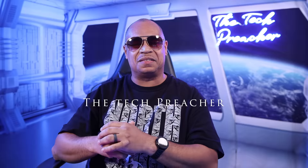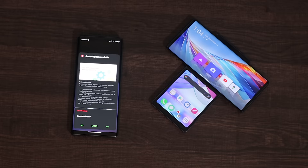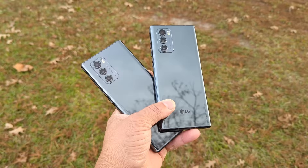What's up everybody, this is Eric the Tech Preacher. A few days ago I made a video about the Verizon Wireless LG Wing getting the software update to Android 11, and I stated in that video I had not received my LG Wing software update for my T-Mobile variant.